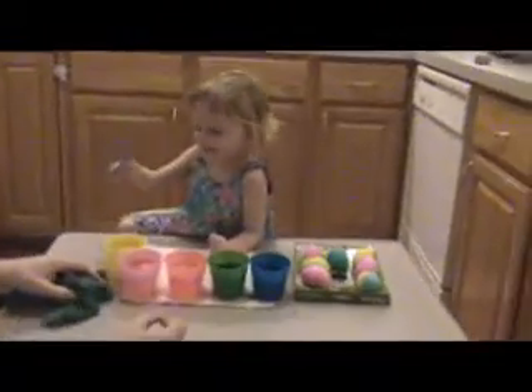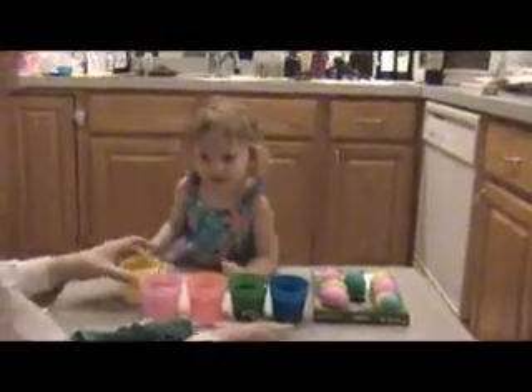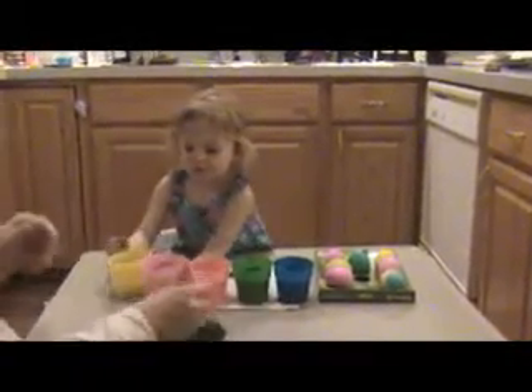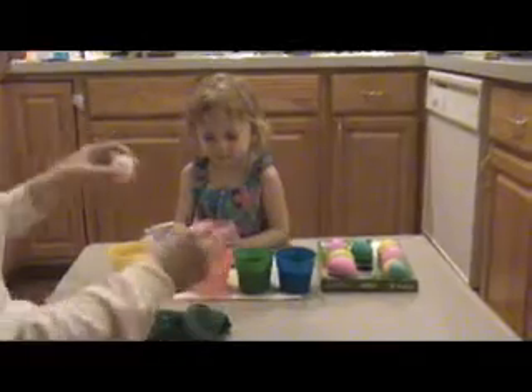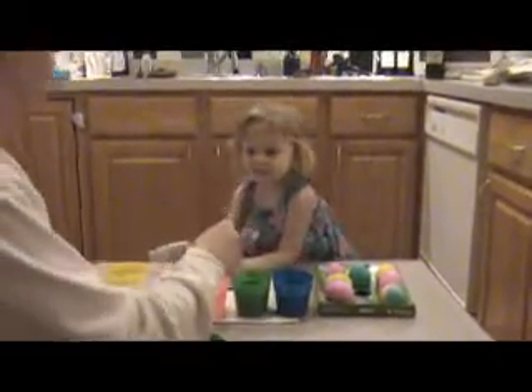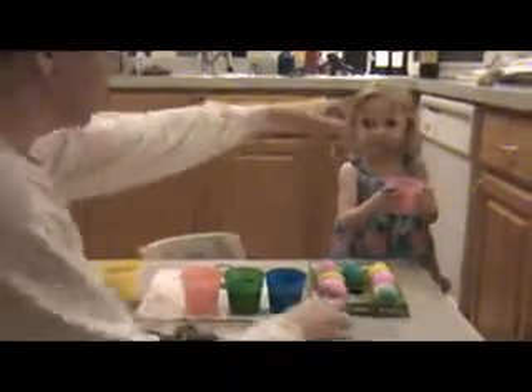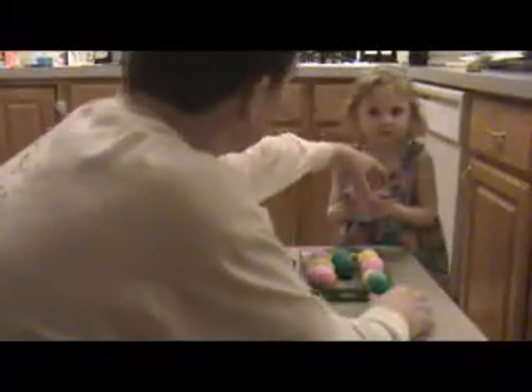What are you making? Eggs. What kind of eggs? Yellow. Yellow eggs? Who are they for? Who are they for? I'm going to show it to Dad. No, I can see them from here, but thank you. Eggies!